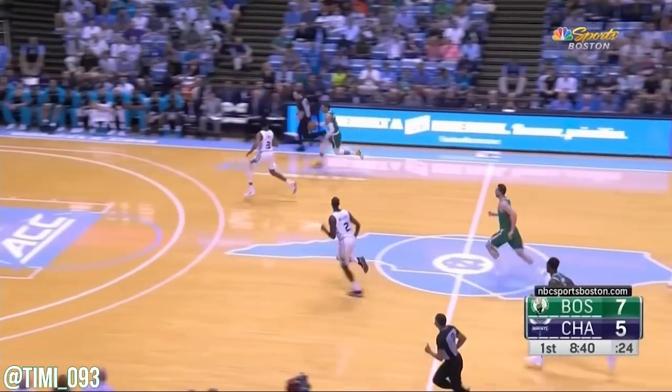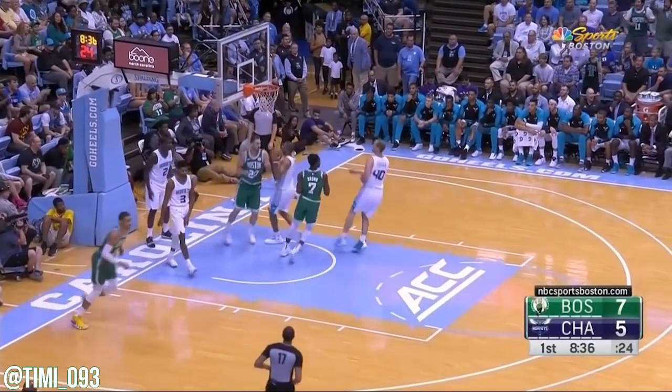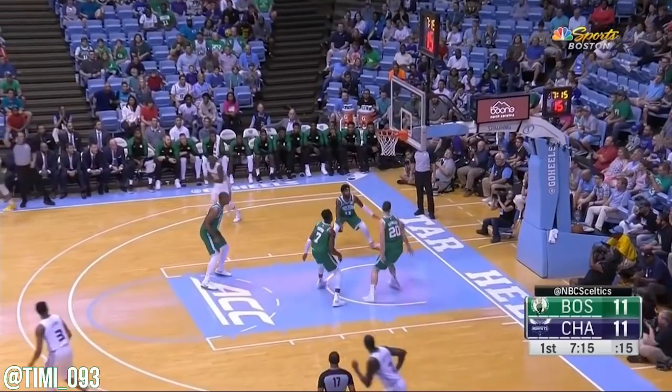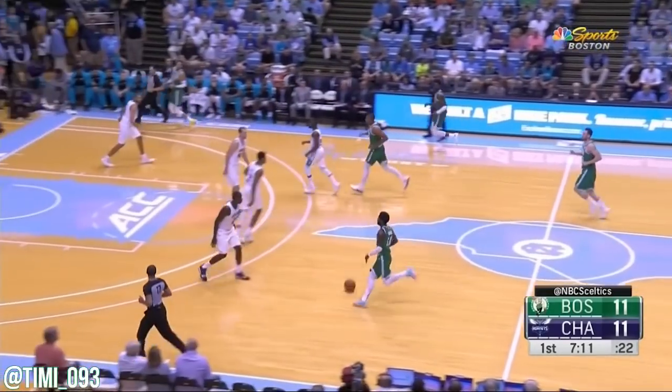And Hayward, I think, got the block. Tatum the other way, land back defensively. Tatum goes right at him. Foul for two, good hustle by Gordon Hayward. And it all started with the great defensive play and Jason Tatum out in the open court.